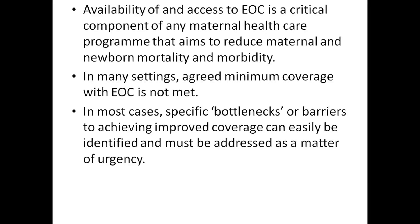In most cases, specific bottlenecks or barriers to achieving improved coverage can easily be identified and must be addressed as a matter of urgency. Thank you for listening.